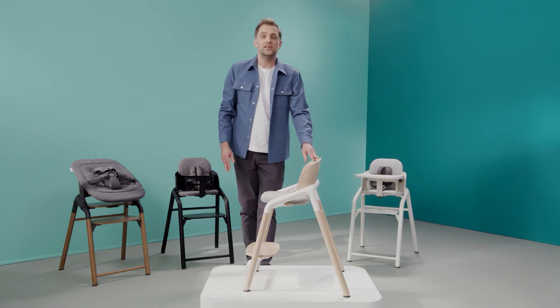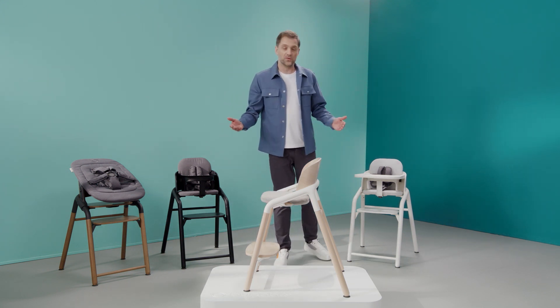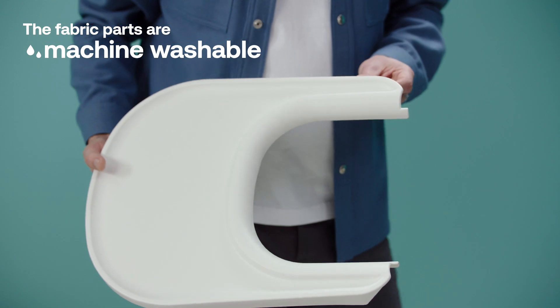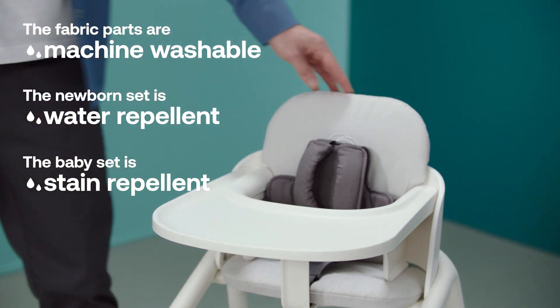The easy adjustability makes this Giraffe also really easy to clean and the tray and fabric parts are removable. This makes it even easier to wipe off food spills.